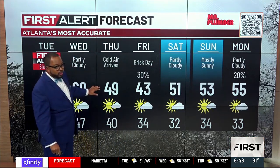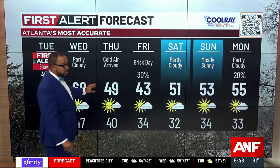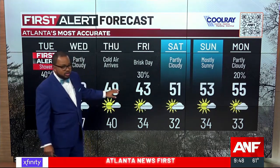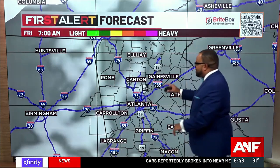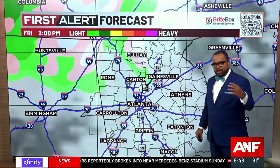Thursday will be much colder. Colder air is moving in because of that upper level low getting closer to us, so your high is only 49 degrees on Thursday. Friday is even colder with a high of 43 degrees. On Friday, we've added a 30% chance of precipitation to your forecast. That upper level low, once it passes us by, is going to be just north of us on Friday, and that's going to bring another round of moisture with it.